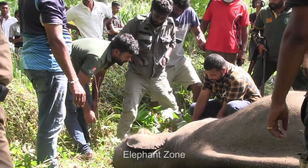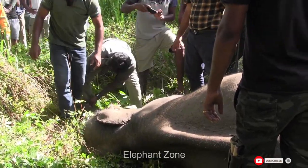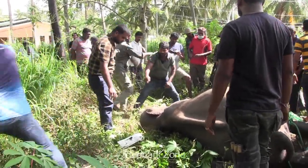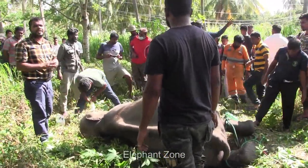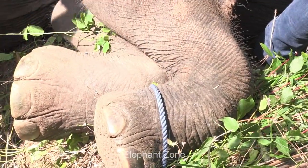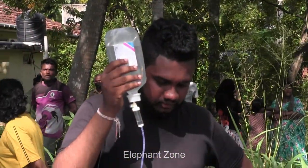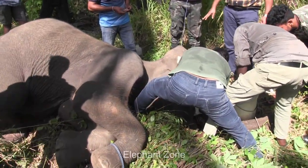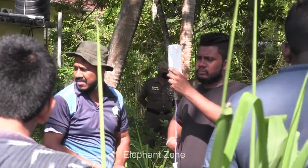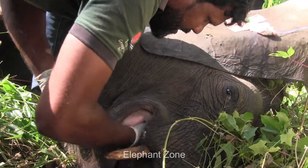Soon after the tusker is settled into a comfortable posture, the vets need to start inspecting his jaw. The broken pieces need to be removed and it has to be cleaned thoroughly. For a baby tusker who has just started life, losing a jaw is extremely sad. These large mammals spend most of their day eating and drinking for their survival, which will be difficult for this creature for the rest of his life, as broken jaws cannot be repaired.